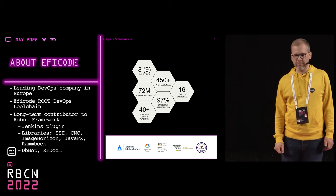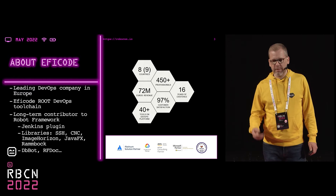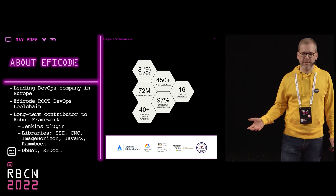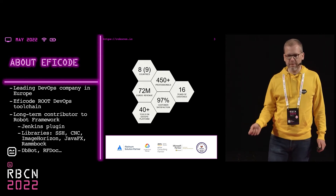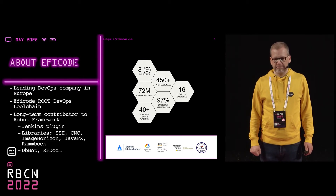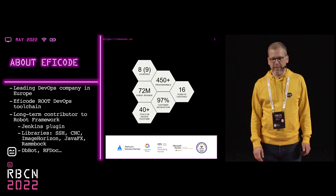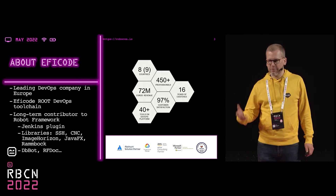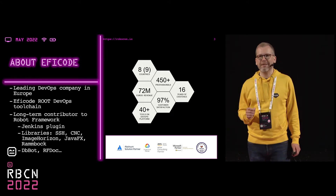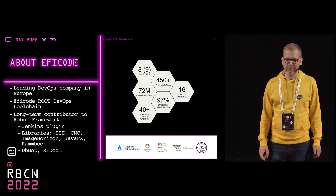In the past, we have been doing these kinds of things — like the Jenkins plugin and all these libraries. A bunch of examples: SSH, CNC, Image Horizon, JavaFX, Ramboc, and some tools like dbbot and rfdoc. And at least I noticed that nowadays we are maintaining the REST instance as well. We tried to do it, but I just heard yesterday that for Image Horizon there are some PRs waiting for merging that I need to check out.